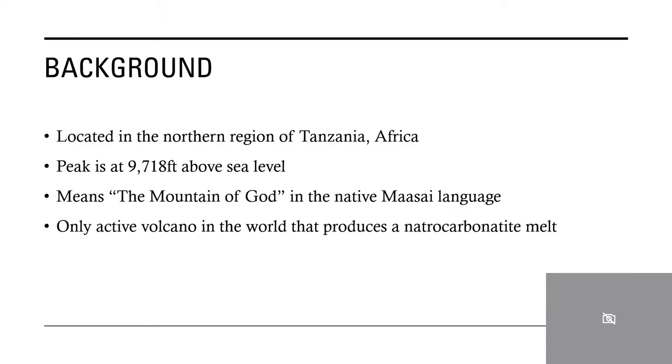Just a little bit of background: it is located in the northern region of Tanzania, Africa. Tanzania lies in the eastern part of the country, right on the coast, bordered by the Indian Ocean. The peak of the mountain is at 9,718 feet above sea level, so it really just comes right up out of the savannah and dominates the landscape, which lends to its meaning of 'the mountain of God' in the native Maasai language. The Maasai are a people who have inhabited this region for hundreds of years, so this volcano has really come to be an important cultural symbol to them.